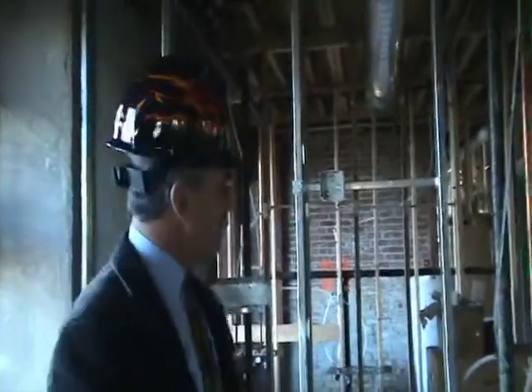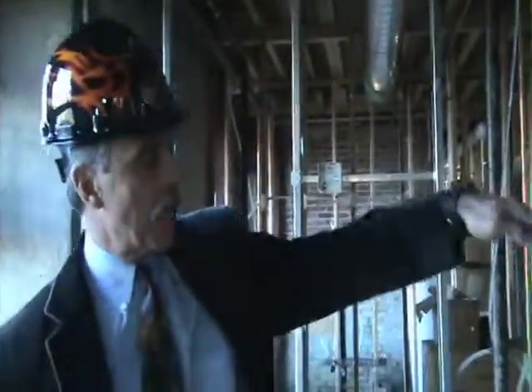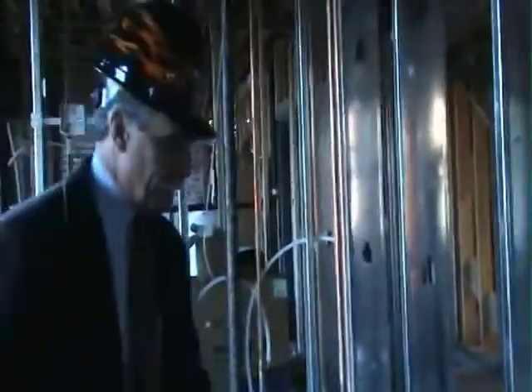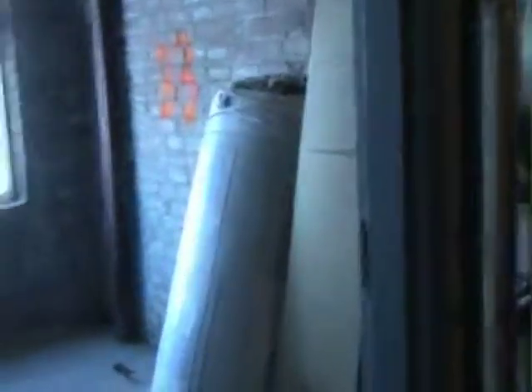We're standing in one of the large treatment rooms right off the clinic conference room. On the other side of this wall is a large L-shaped storage room for the clinic floor, and here we have two small bathrooms.